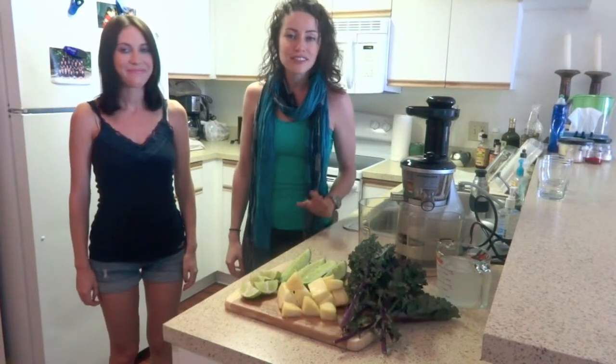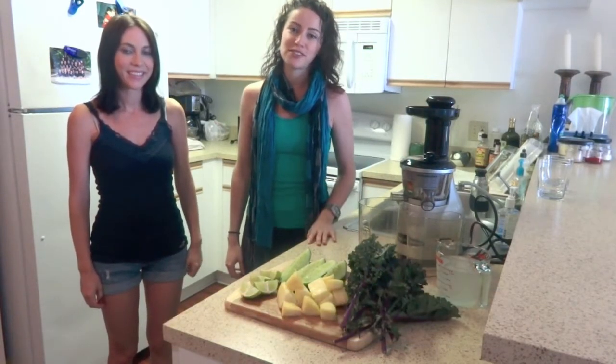Hi, I'm Carla from CZD Balance and I'm Ashley from Your Limitless Health, and we're here with you today to show you how to make a delicious summer juice to keep you hydrated throughout the summer.